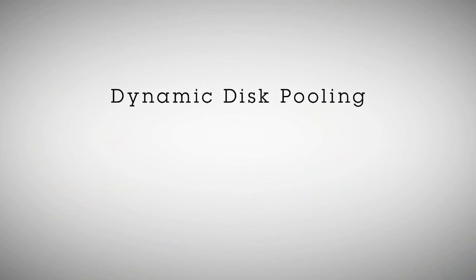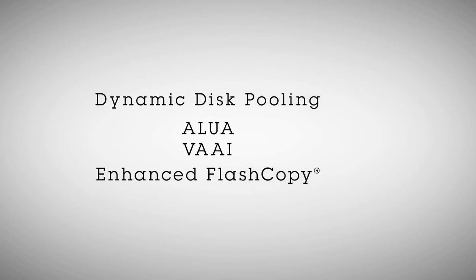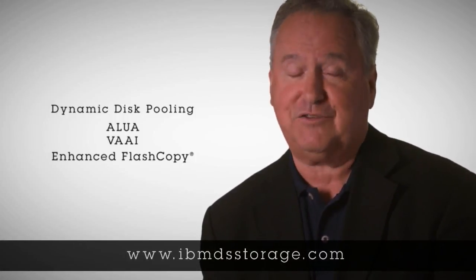With dynamic disk pooling and features like ALUA, VAAI, and Enhanced Flash Copy, these landmark storage systems can deliver even more performance, flexibility, scalability, and ease of use into your storage environments. To find out more, please contact IBM, your IBM business partner, or go to IBMDSStorage.com. I'm Harold Pike. Thanks for watching.